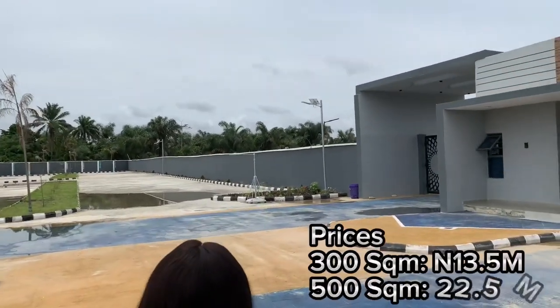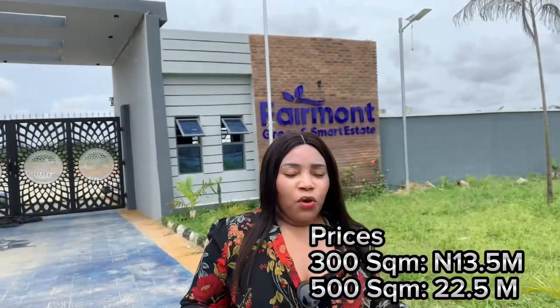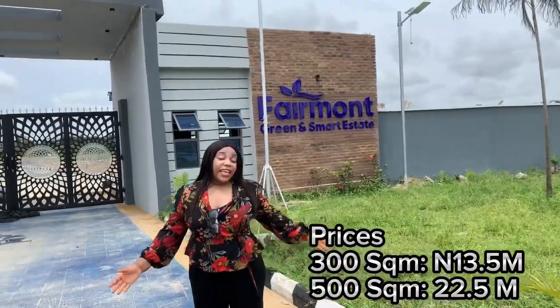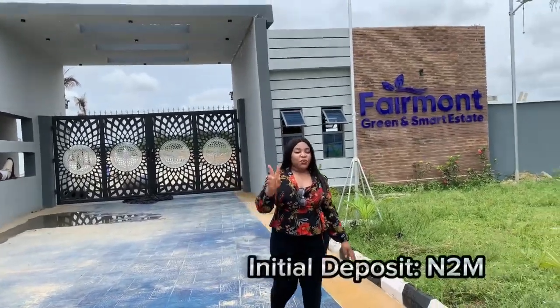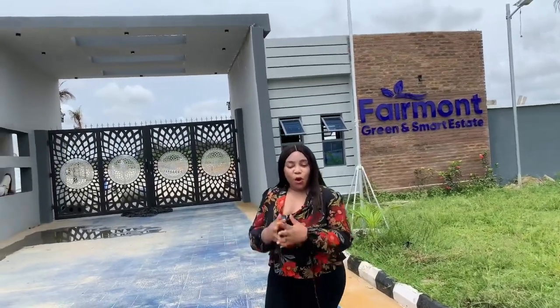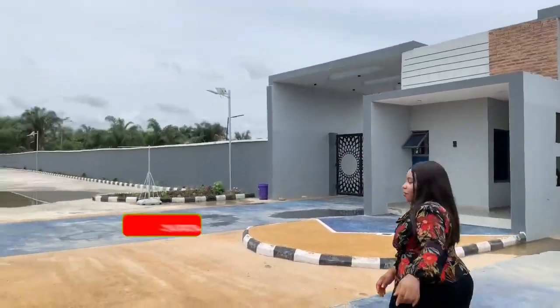We have two land sizes selling here: 300 square meters selling for 13.5 million Naira and 500 square meters selling for 22.5 million Naira. The estate comes with a 24-month payment plan with an initial deposit of just 2 million Naira, so you can become a smart investor and spread your balance across six months up to 24 months. We've done our first allocation right here in this estate.